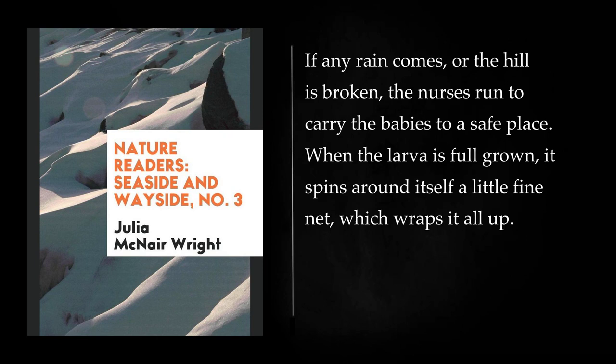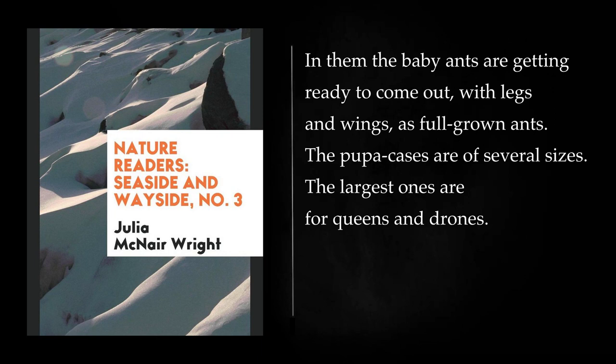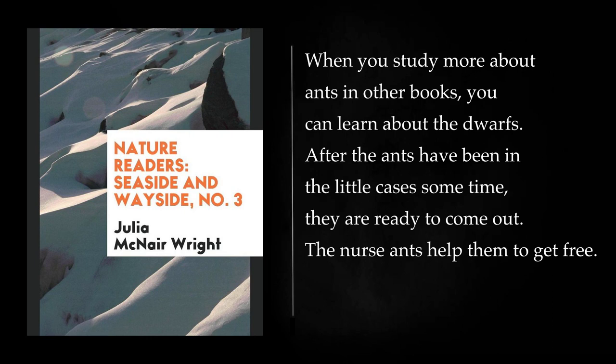When the larva is full-grown, it spins around itself a little fine net, which wraps it all up. When people see these white bundles in the ant hills, they call them ant eggs. They are not eggs. They are pupa cases. In them the baby ants are getting ready to come out, with legs and wings, as full-grown ants. The pupa cases are of several sizes. The largest ones are for queens and drones, the next size holds large workers, and the smallest cases hold the smallest workers. There are often in the hills very wee ants called dwarf ants.